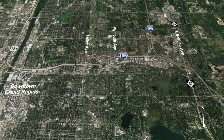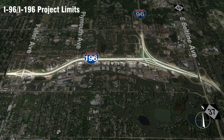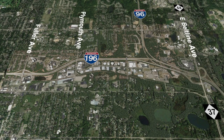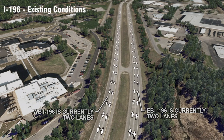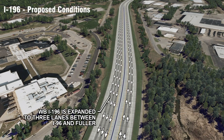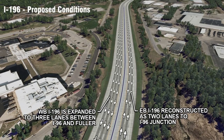This is downtown Grand Rapids. You can see the heart of downtown off to the left or off to the west and this is Interstate 196, also known as the Ford Freeway. We will reconstruct both eastbound and westbound 196, replacing the original pavement from 1964, and we will add another lane on westbound 196 between M-21 and Fuller Avenue.